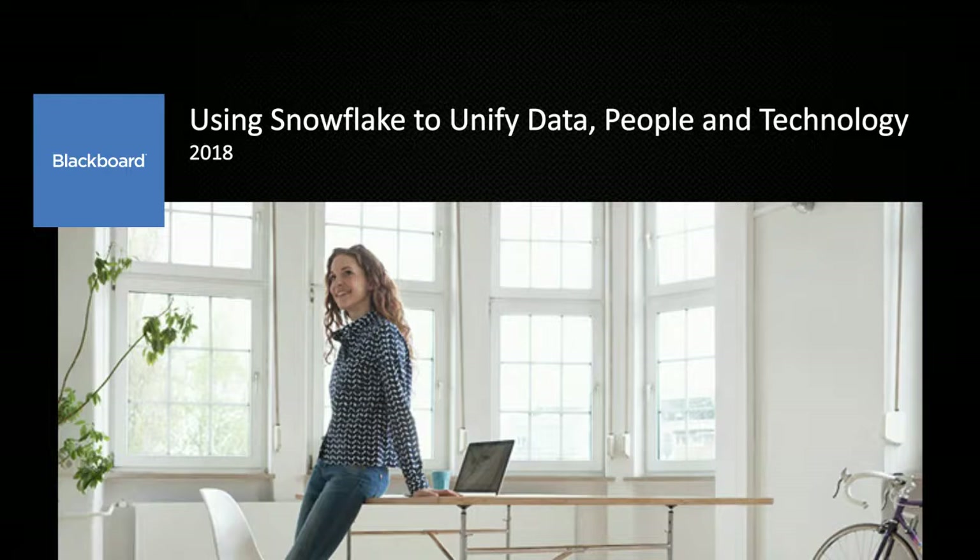Today Jay is going to talk to us about Blackboard's data strategy. Without further ado, Jay, off to you. Thanks for the introduction, hello and welcome to everyone. I'm going to talk for a few minutes today about how Blackboard is using Snowflake to unify data, people, and technology in this new era of data.